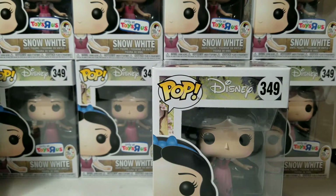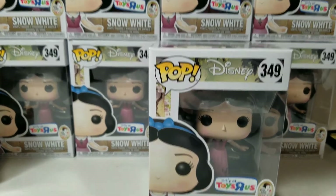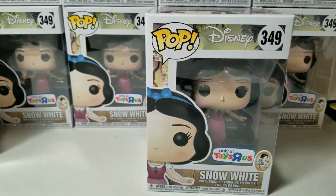So here is the first one — I'll try to show the box. This is Pop number 349, and it says 'Only at Toys R Us.'